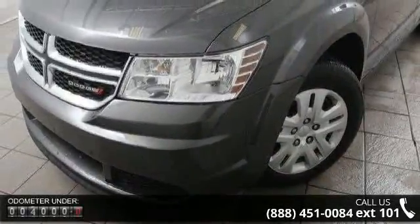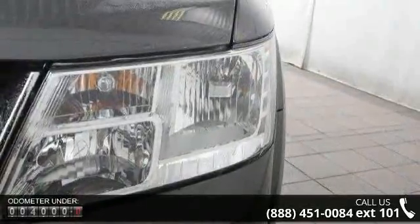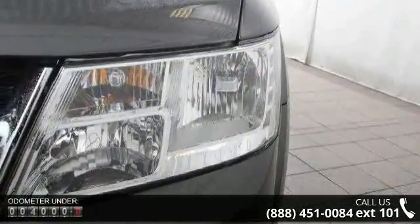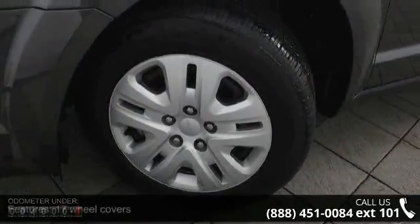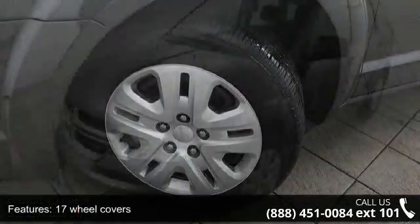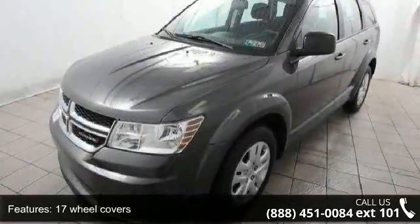Some of the top features included with this vehicle are 17 wheel covers, black side windows trim, chrome grille, clear coat paint, liftgate rear cargo access, steel spare wheel, and 17x6.5 steel wheels.